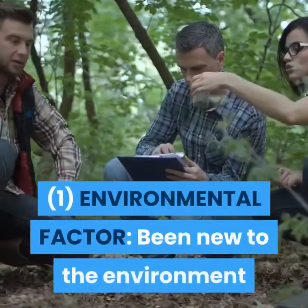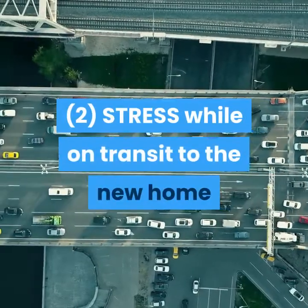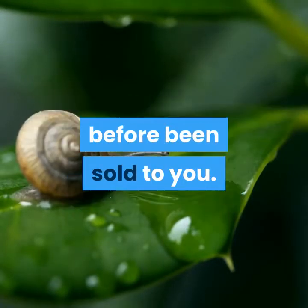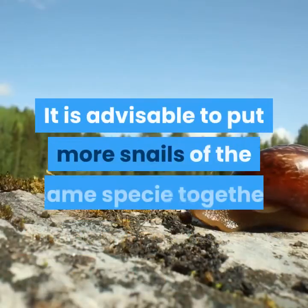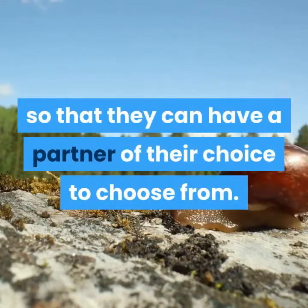Factors that might hinder a POL from laying as early as expected in a new home: 1. Environmental factor — being new to the environment. 2. Stress while in transit to the new home. 3. Waiting on another cycle — the snail might have just laid on the breeder's farm before being sold to you, which means you have to wait for its next cycle. 4. Finding a mate — it is advisable to put more snails of the same species together so that they can have a partner of their choice.